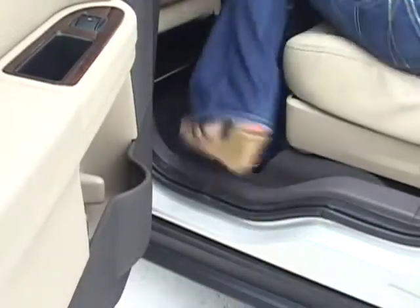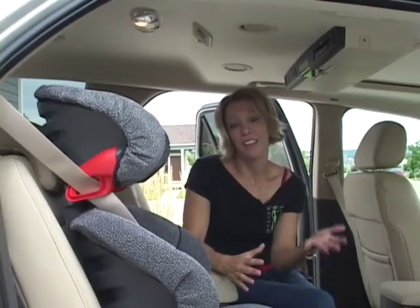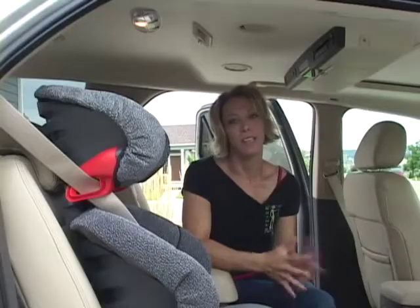For people traveling with older passengers, having a car with a low step-in height can make it easier for them to climb in and out. Also, for those traveling with young passengers, looking for a car that the kids can get in and out on their own without hitting their heads, and being able to buckle their own seat belts, can really make life easier.